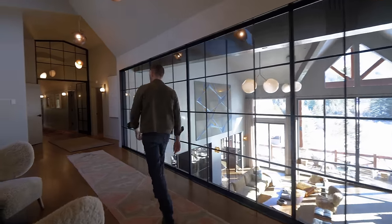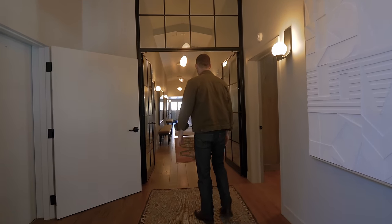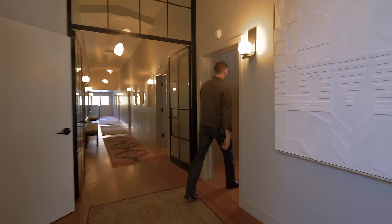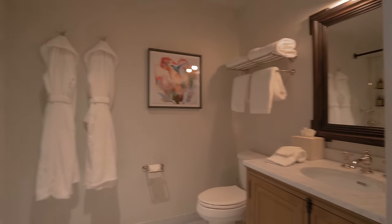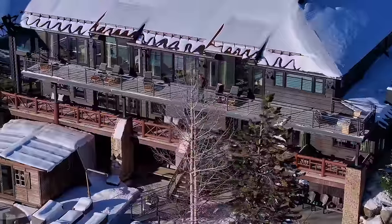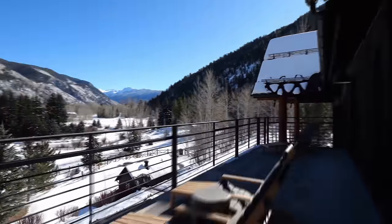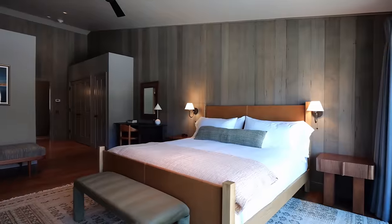Now to the guest wing — seven bedrooms here, almost like your own personal hotel. There's also the largest elevator you can have in a residential home. Every single guest room has an ensuite bathroom, which is very important so friends feel they have their own space. A long terrace connects every guest room, with sun chairs and views of the mountain range and the creek down below.